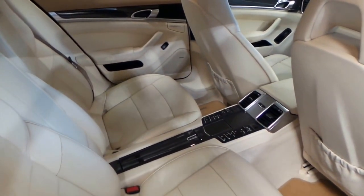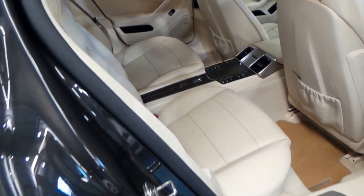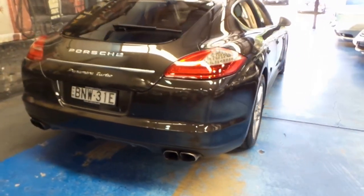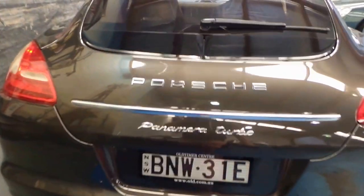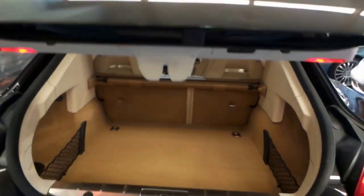You'll have air conditioning controls in the front, the back, and on either side. What's so good about these Panamera Turbos is they're a high-performance sports car but more than suitable for everyday use — whether it's taking the kids to school, going on a trip and putting some luggage in the back, whatever it may be. It does all of it.